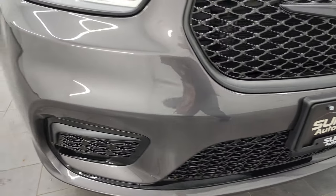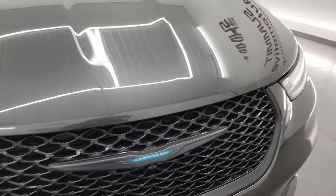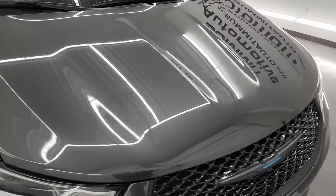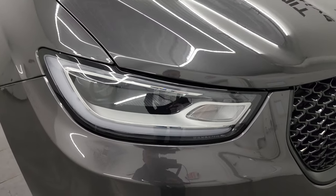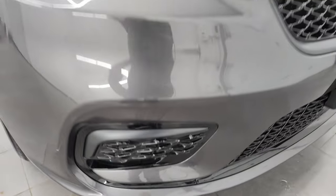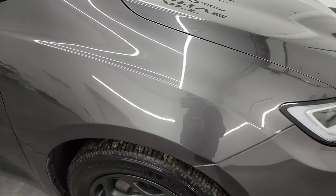Front bumper and lower valance area are in excellent condition. The hood is in excellent shape — I didn't see any dents, I didn't see any dings, I didn't see any corrosion on there. It looks really good. You get the LED running lights, LED headlamps, and the LED fog lamps down there. We're going to turn all those on at the end of the video so you can see how nice and bright they all are.